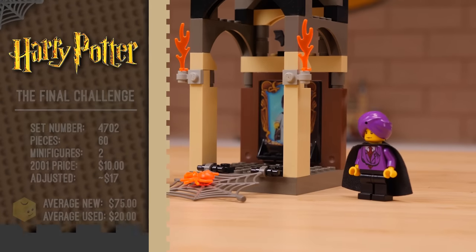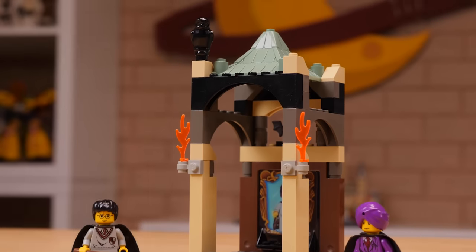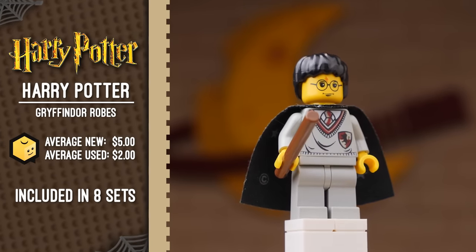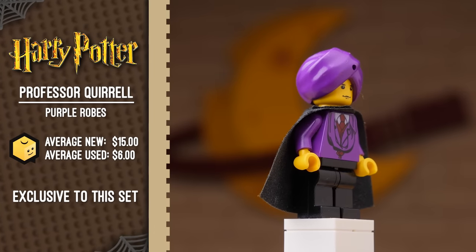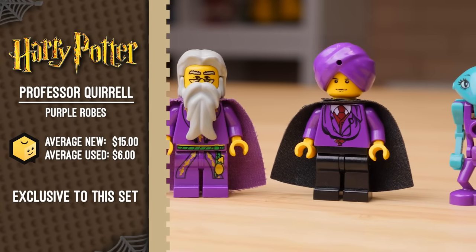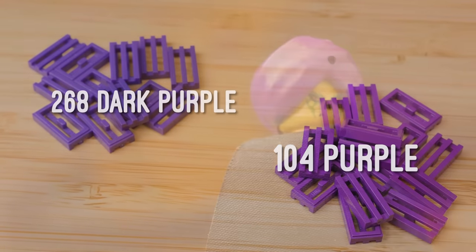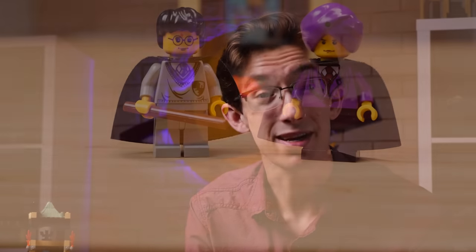We're jumping to the very end of the story with the Final Challenge. The scene depicts Harry and Professor Quirrell slash Voldemort in front of the Mirror of Erised. The Harry Potter minifigure here is the most common Harry variant ever produced, appearing through all sorts of sets throughout these first two years. The other figure is exclusive to this set and remained the only Professor Quirrell minifigure for 17 years. He's one of only a few figures ever done in the classic LEGO purple, which has unfortunately since been discontinued. He was also the first figure to ever have a double-sided head — on one side Professor Quirrell, on the other Voldemort. All these years later, double-sided heads are pretty much standard, but this was the theme that started it all.